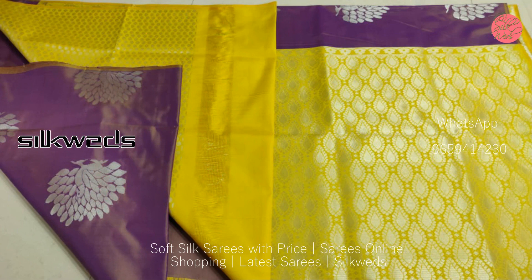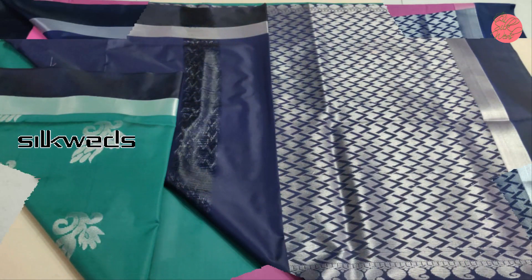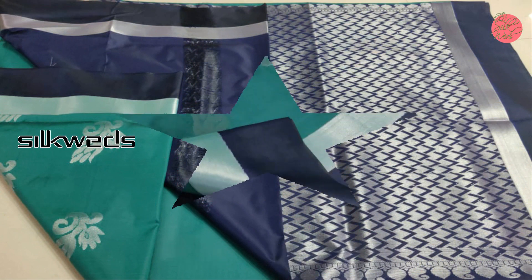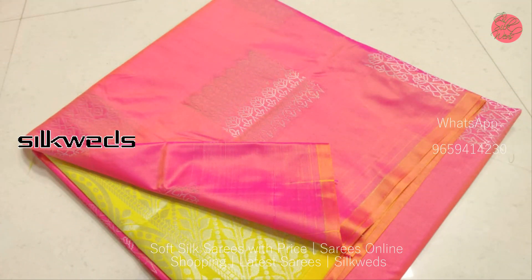All these soft silk sarees are available in very attractive colors — the color combinations are very amazing. These sarees have a small silver zeri border, and a big contrast border is also available. The pallu is in a contrast color.